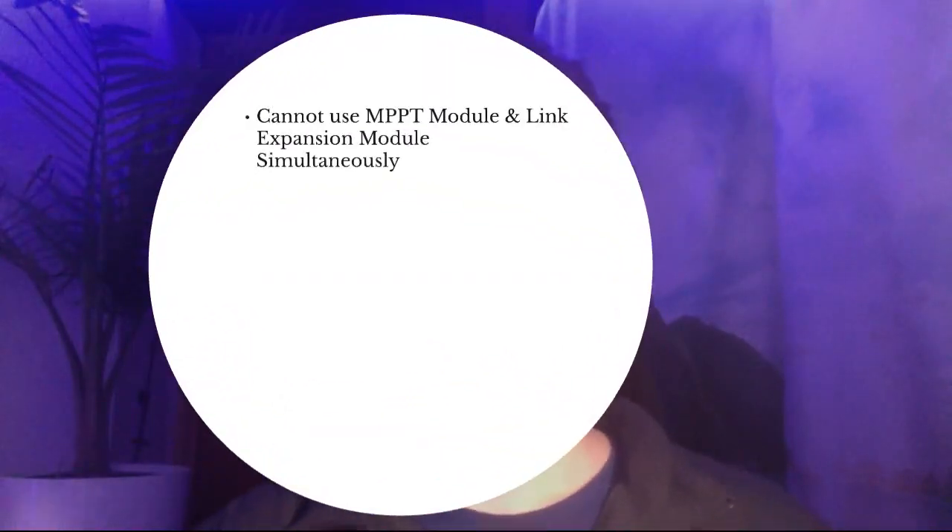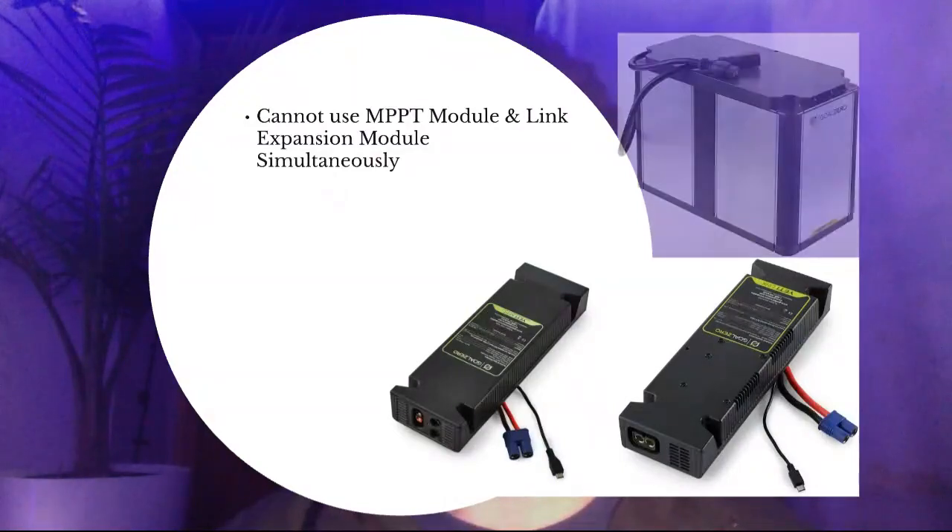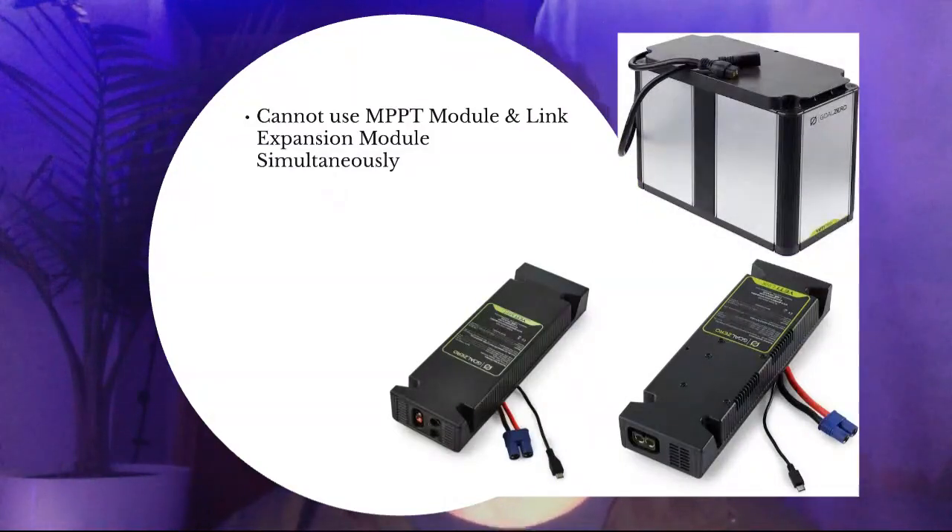So what to look out for: you cannot use the MPPT module and the Yeti Link expansion module — which is for external batteries — simultaneously. The reason is that these two systems go in the exact same place, underneath the lid. The tank battery is on the upper right and connects to the system directly below it, and the MPPT module is on the left. So you just can't use those at the same time.